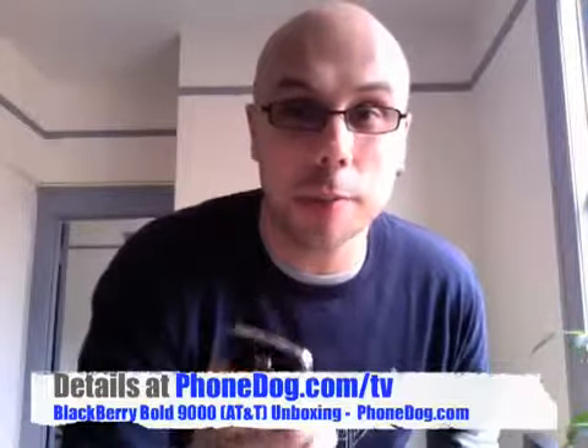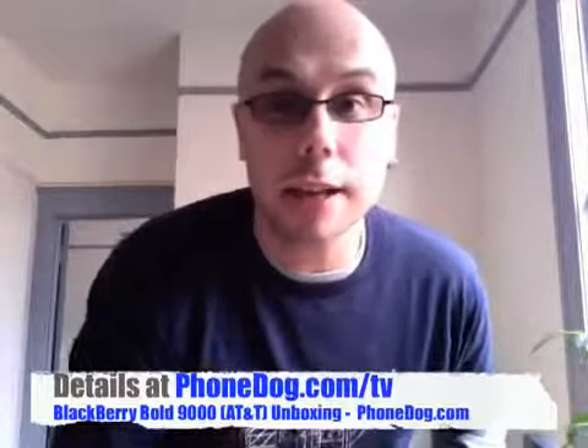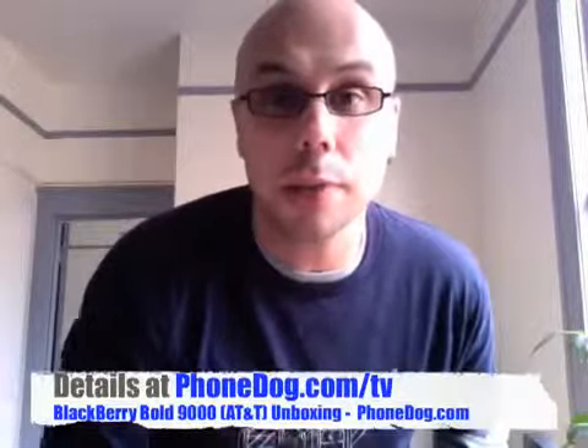Don't forget, PhoneDogTV — the premiere Wednesday, November 12th, 7pm Eastern, 4pm Pacific. It's going to be crazy. It depends on what you guys want it to be — live interactive chat, you can check out the phones, you can ask me questions, we'll do special guests, all kinds of stuff. PhoneDog.com/TV for much more on that. And as I said, we'll have much more on the BlackBerry Bold 9000.